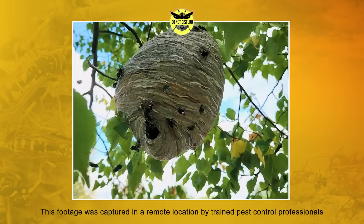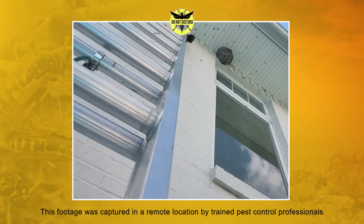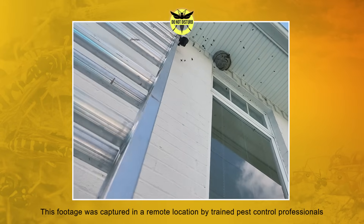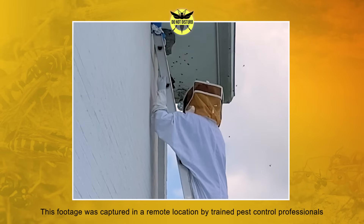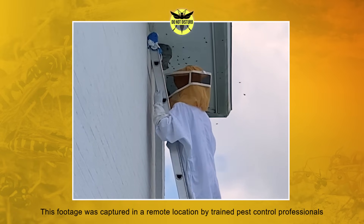The moral of the story is stinging insects are no joke, so removal should not be your next DIY project. If you spot a nest around your property, work with a licensed pest control professional to address the infestation in a safe and effective manner.